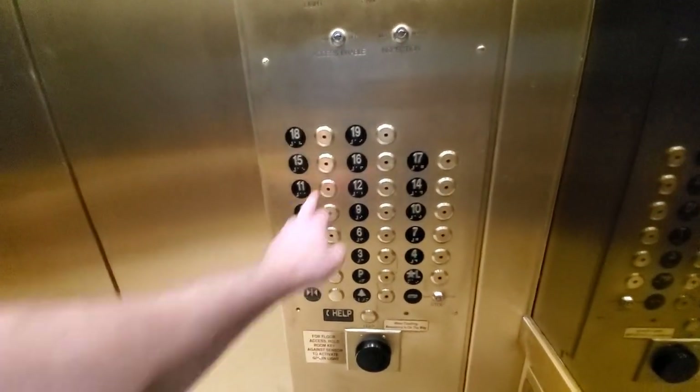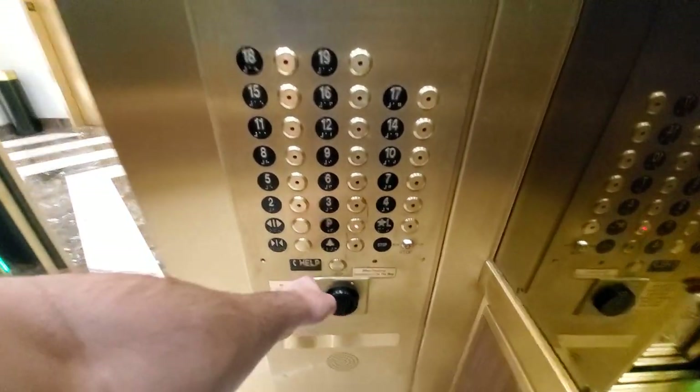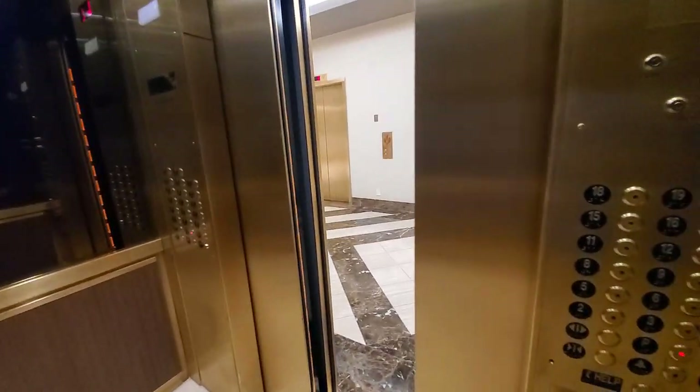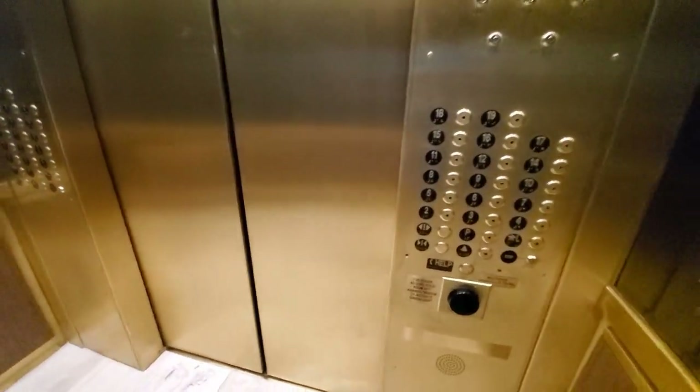These could be the south tower elevators at Polo Towers. New upgrade sensors. Looks like the display for parking. Original bell.